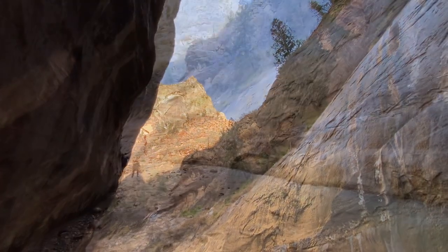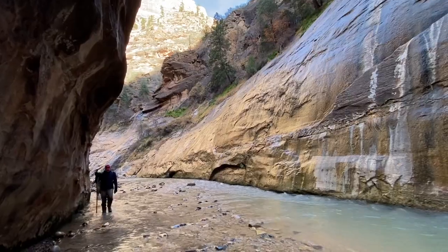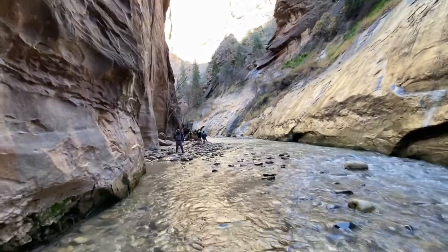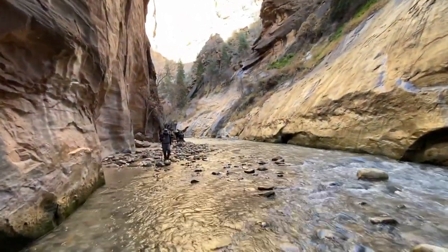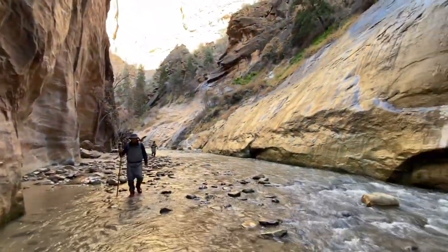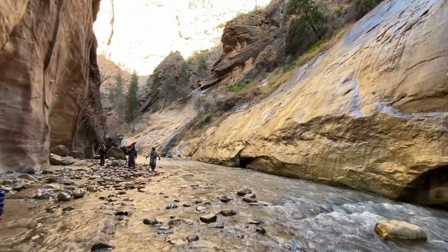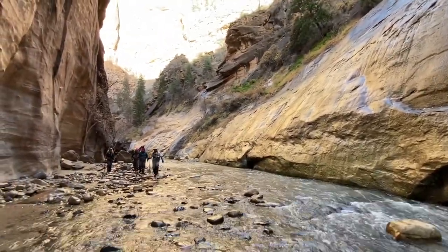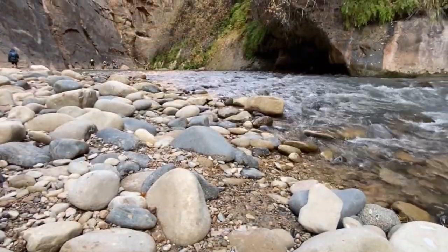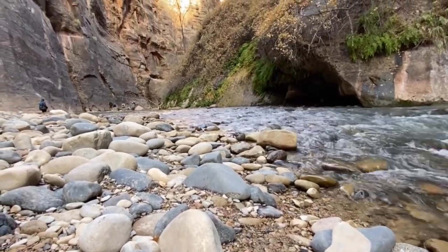On this trip from California, I brought my own gear including walking sticks, a waterproof backpack, and neoprene socks. I highly advise using a walking stick since the Narrows hike is up the river and rushing water can make you lose your footing. Also bring waterproof bags for your belongings, especially electronics. If you'd like me to post a video about the gear I pack for trips, leave a comment and I'll try to add a packing video in the future.